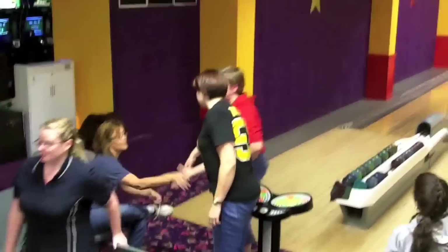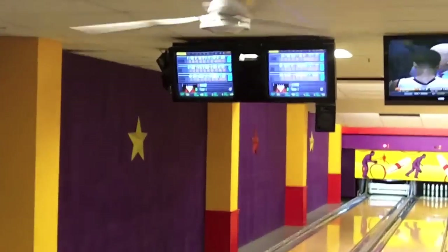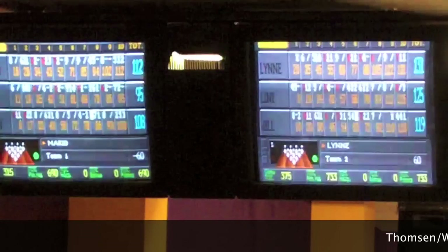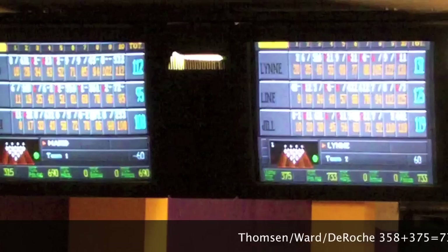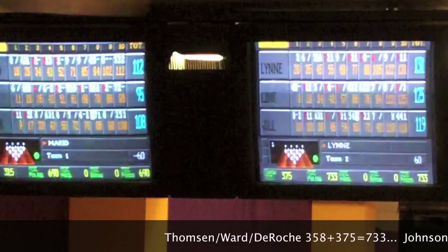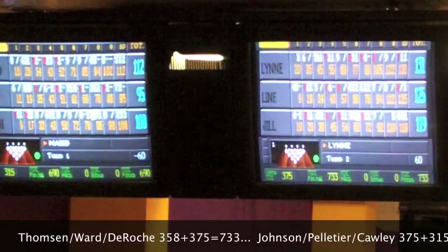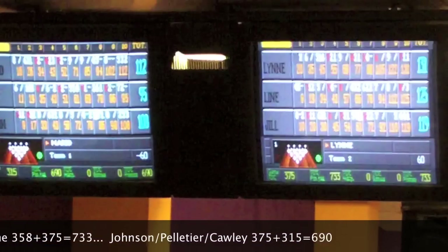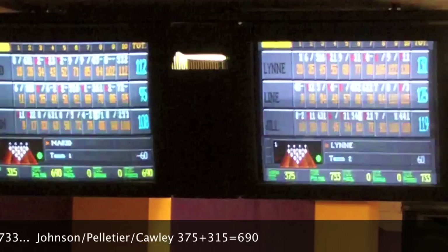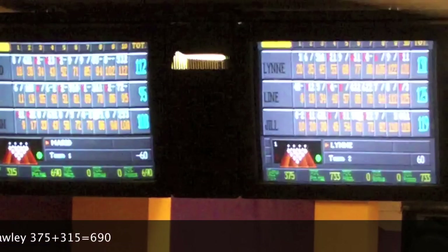They congratulate one another, and the winners are Lynn Thompson, Lynn Ward, and Jill DeRoche. Taking a look at the scoreboard for the final scores in the second string: Thompson, Ward, and DeRoche with 375 to 315. Overall they win by a total of 733 to 690 for the two-string match. So Lynn Thompson, Lynn Ward, and Jill DeRoche are the winners of this Women's Pro Series team tournament.